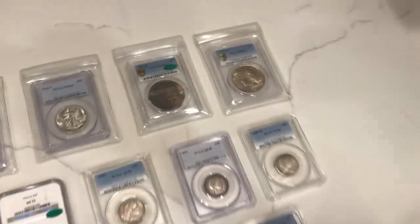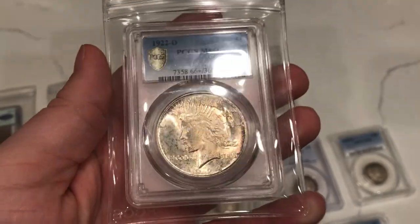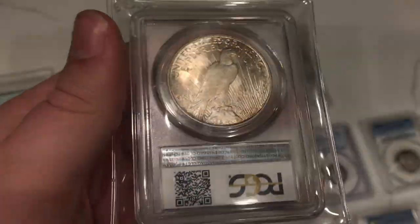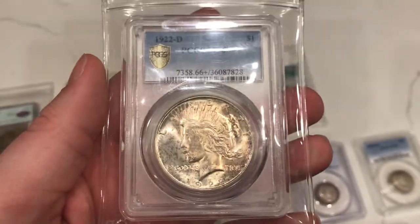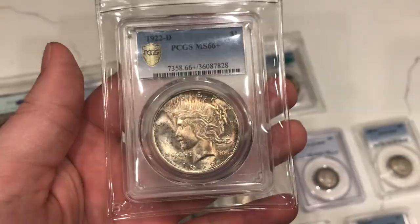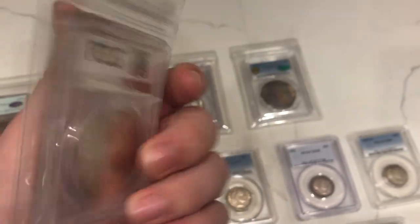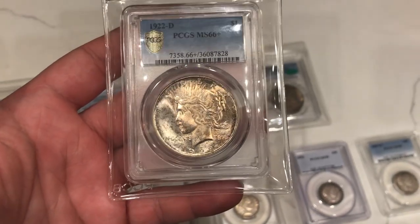Let's start with the biggest coin of the batch. This is a 1922 Denver Peace Dollar rated MS66 Plus by PCGS. We thought this one had a shot at CAC. It's a decent coin, has some toning on it, but I think the toning took away from the luster. Casey has a different opinion, but I think John agreed with me on the luster. A lot of the 67s that you see in sold comps have incredible luster, but this one — it's sad it didn't CAC.